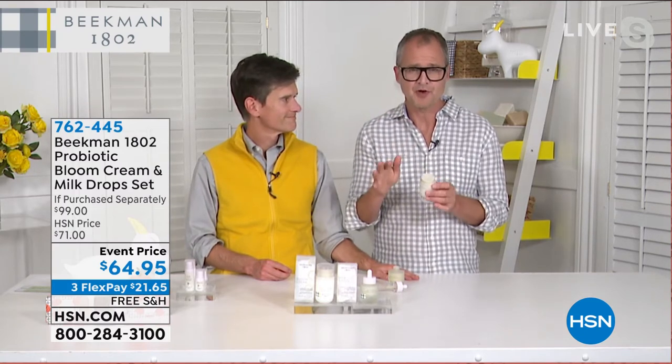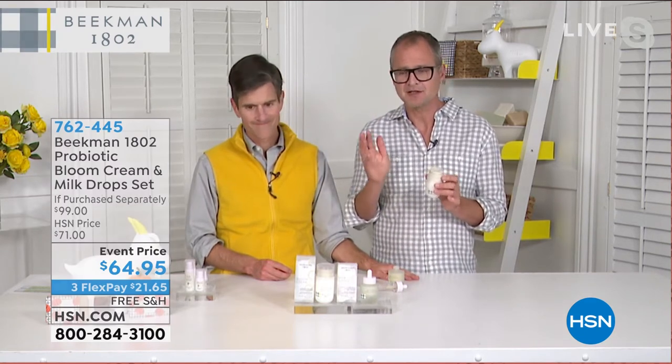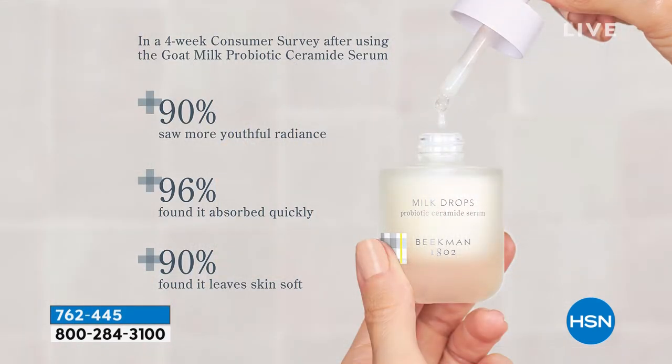These are the final quantities for the year. When we launched this, we sold out everywhere — there's only so much we can make. Here are the results: 90% of people thought they had a more youthful appearance. 96% commented on how quickly it absorbed into the skin — that's because of the goat milk delivery system. And 90% commented on how soft their skin felt. That's the bloom cream with the added benefit of the probiotic lysate.